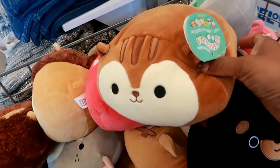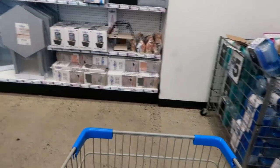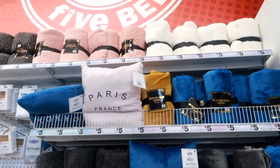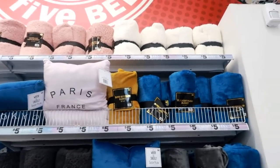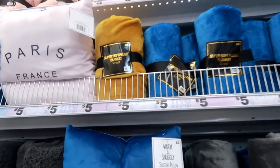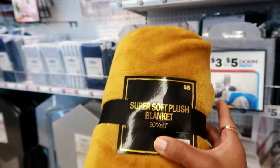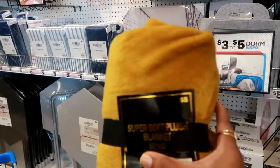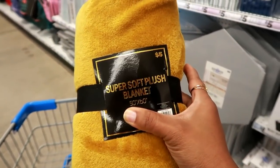I believe that's a little squirrel — these are squishy. I do see those blankets up there and I was thinking those would be nice to put out for fall, like on the couch. This 50 by 60 yellow one is calling my name. I've never purchased their blankets so hopefully it's nice — I don't expect it to be super thick but we'll try this one out.